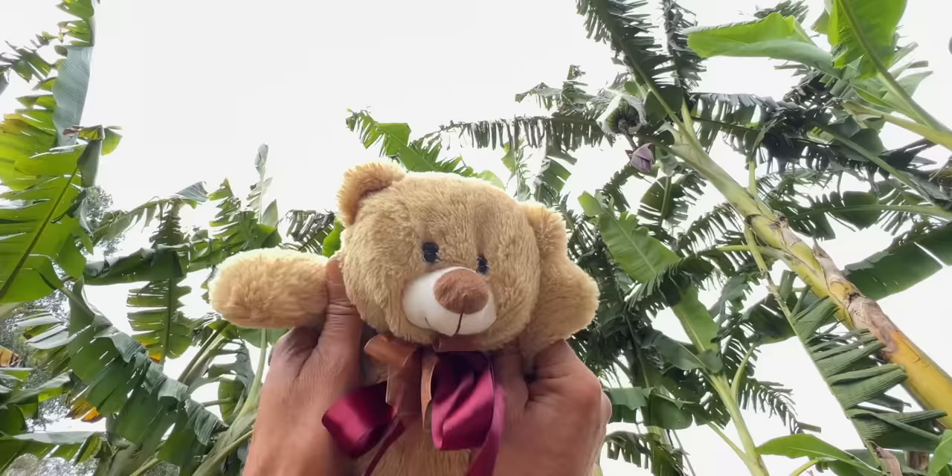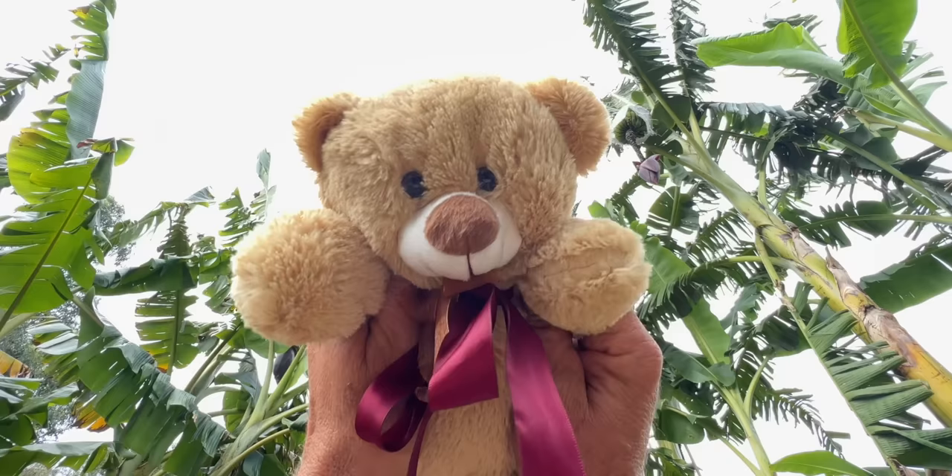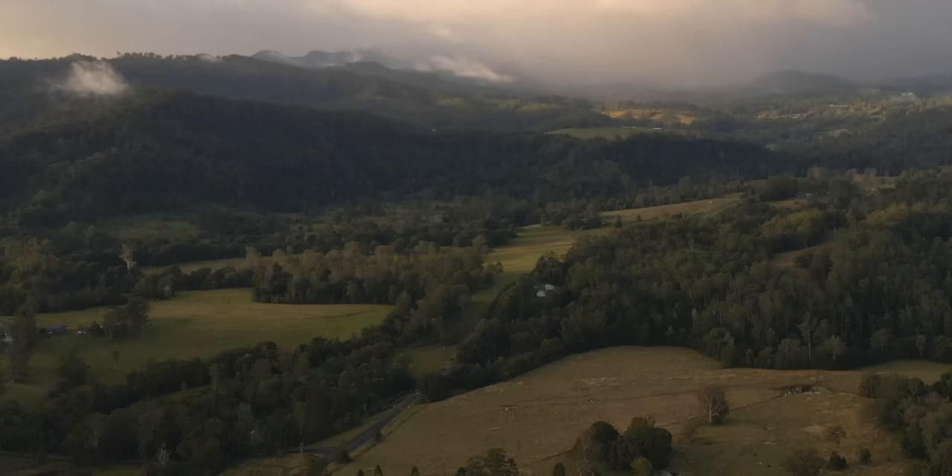One, two, three — if you visit Weedy's Garden today, you're in for a big surprise. If you visit Weedy's Garden today, you better go in disguise. For all the teddies that ever there was are gathered in Weedy's Garden, because today's the day we're gonna scare the bush turkey!